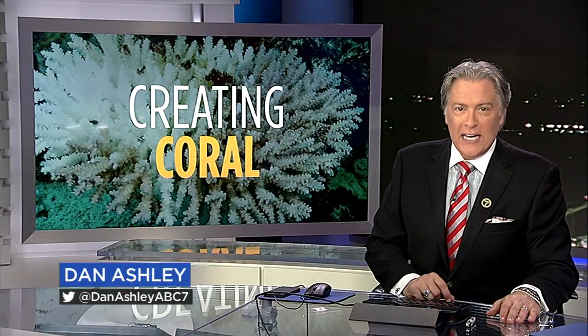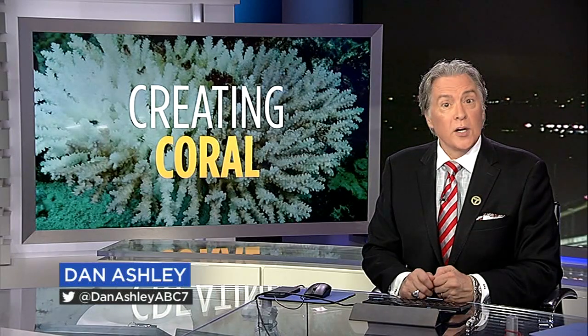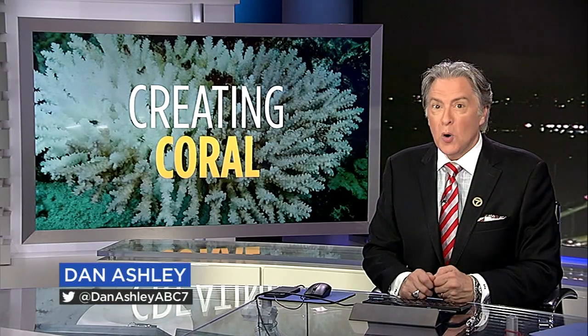A new arrival at the California Academy of Sciences could play an important role in rescuing the world's coral reefs from climate change. They're actually baby coral that are born once a year in the Academy's cutting-edge spawning lab.